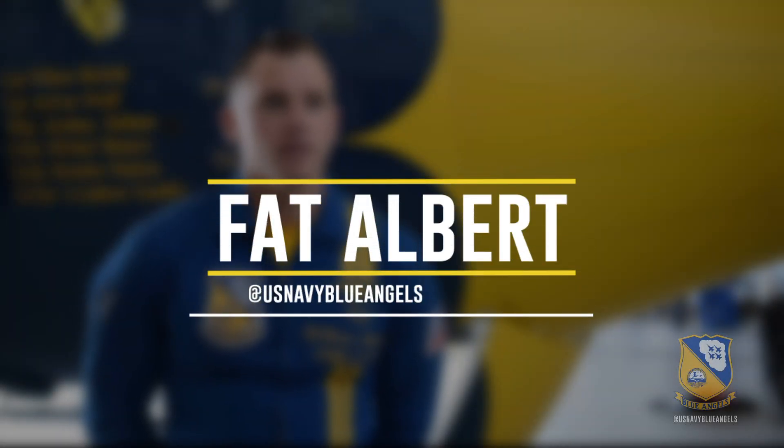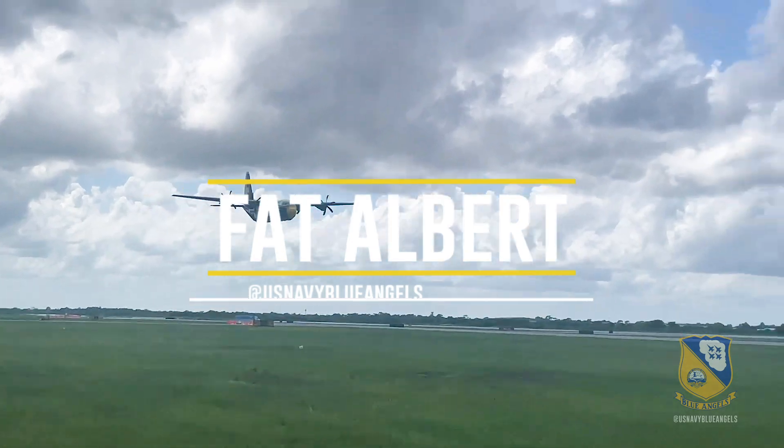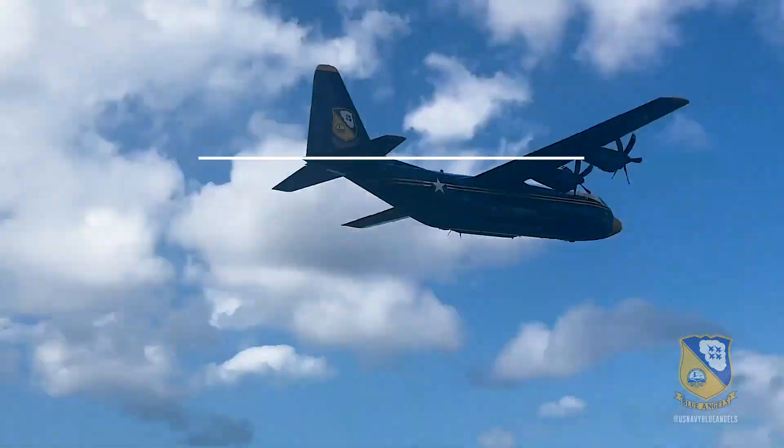Fat Albert is specifically designed to carry 49 personnel and over six pilots, weighing 30,000 pounds. Hi, I'm Captain William Huckaba, the lead C-130 pilot with Fat Albert Airlines.